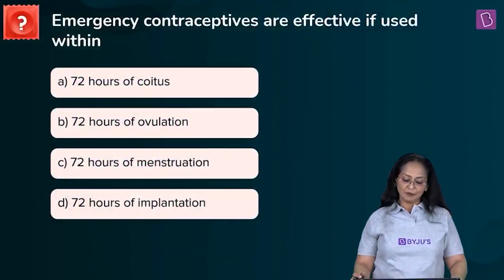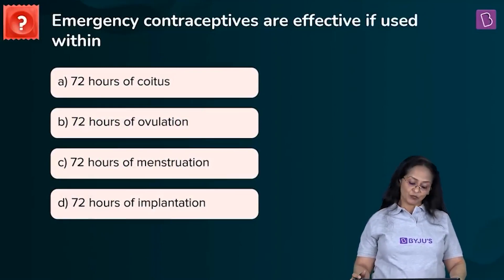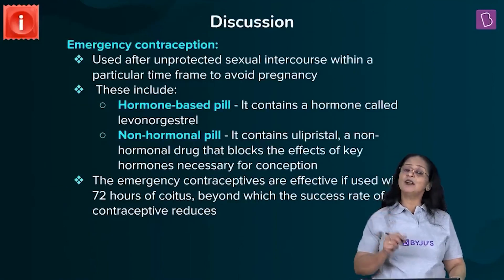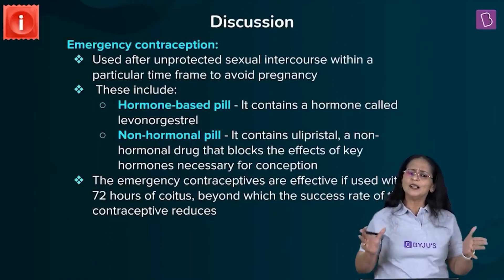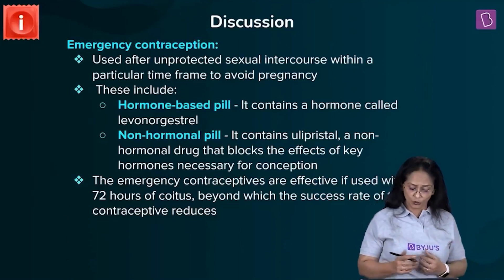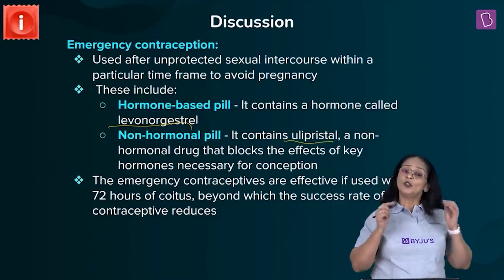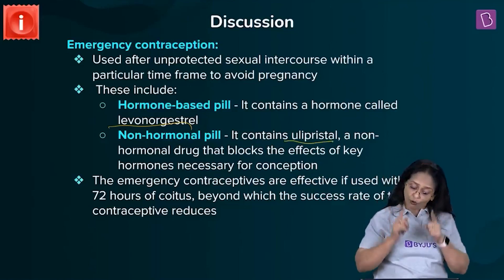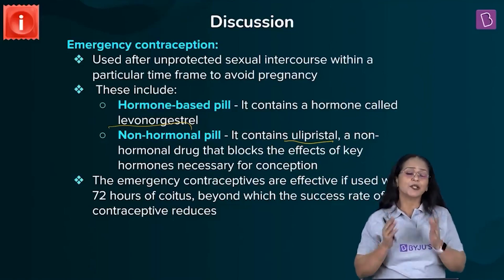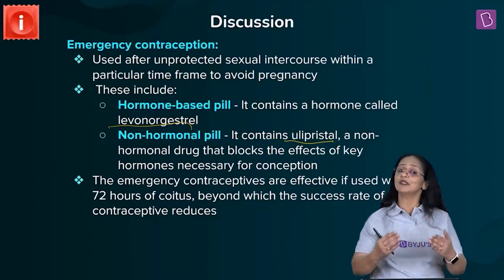New question: Emergency contraceptives are effective if used within — [options not fully stated in transcript]. Emergency contraceptives are used after unprotected intercourse within a certain time frame to avoid pregnancy. Hormonal pills contain levonorgestrel; non-hormonal pills contain ulipristal. These interfere with natural hormones needed for conception. These pills are effective only if taken within 72 hours of unprotected coitus, as a delay reduces effectiveness and chances of conception increase.